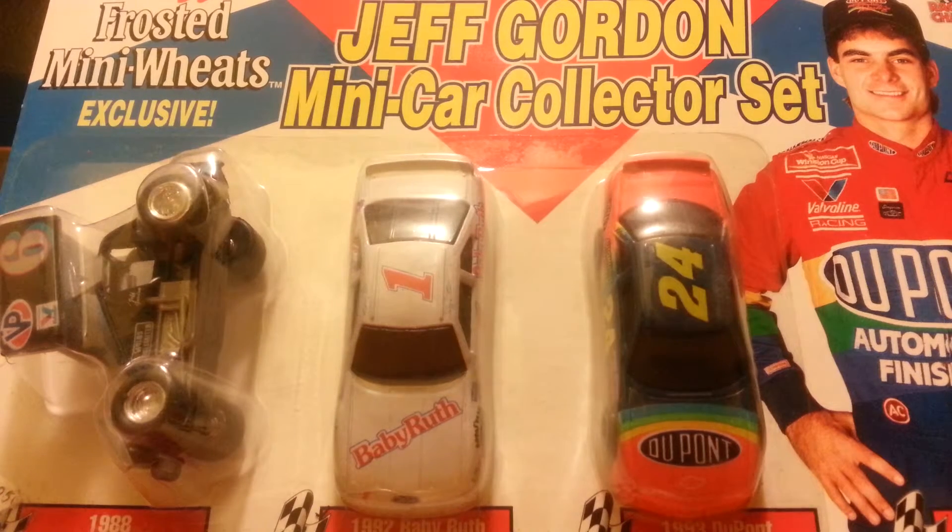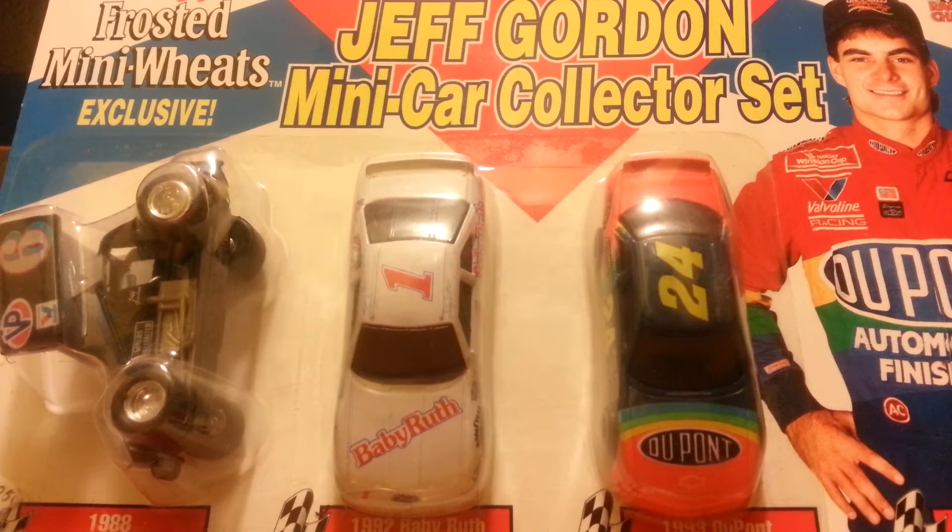It will be a few days until I make a new video because I'm going somewhere for 4th of July, so I'll see you guys later on this episode of Logan Shops.